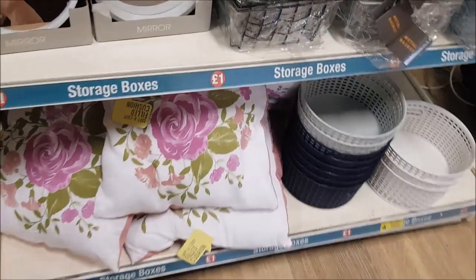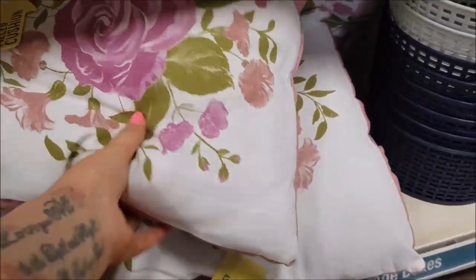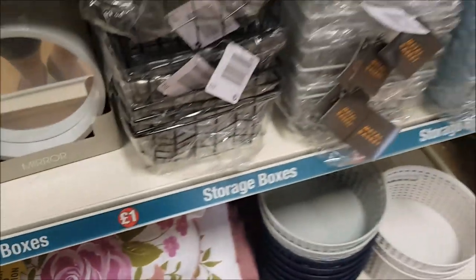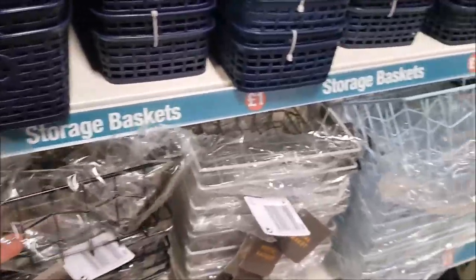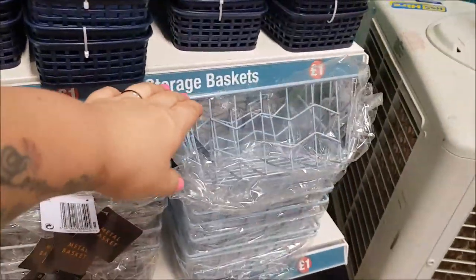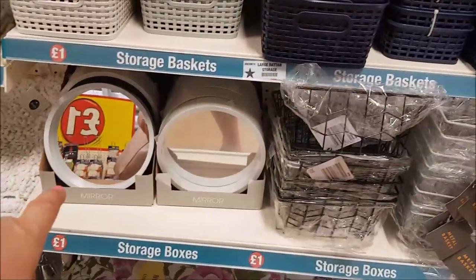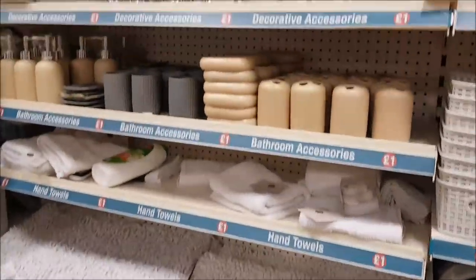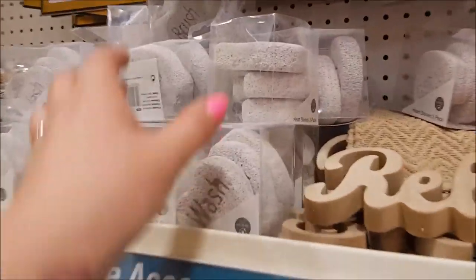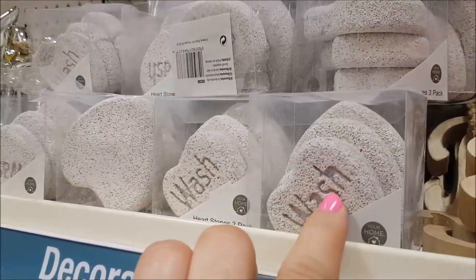They've got some new cushions with a floral design - not super puffy inside but okay for the price. There are metal baskets in black, gray, and blue, the usual storage tubs, a mirror, various bathroom bits, some heart-stones in a three-pack saying things like 'wash' and 'brush,' and a pack of two flannels.